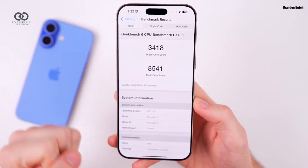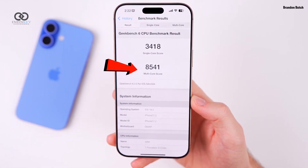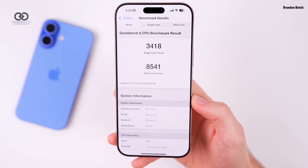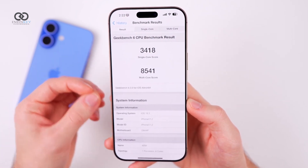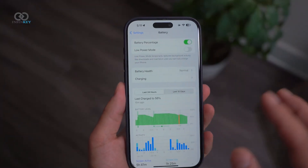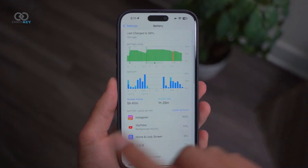As expected with any beta update, some users have noted slightly lower Geekbench scores compared to previous versions. However, these scores are expected to stabilize once the device finishes indexing after the update.